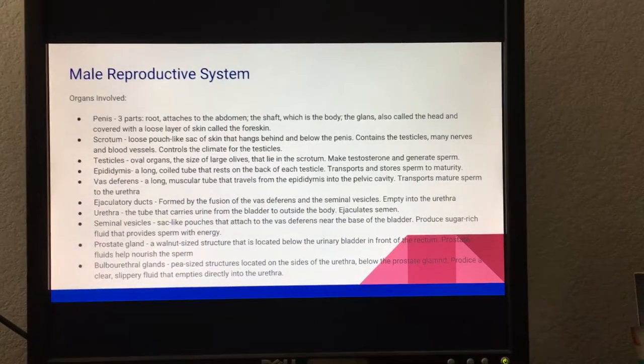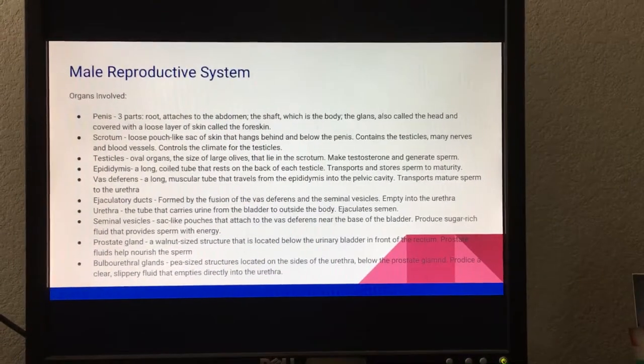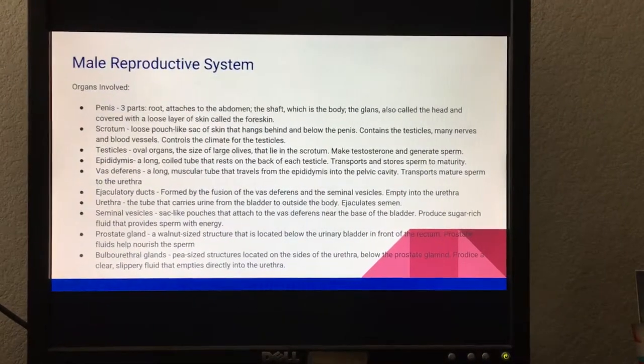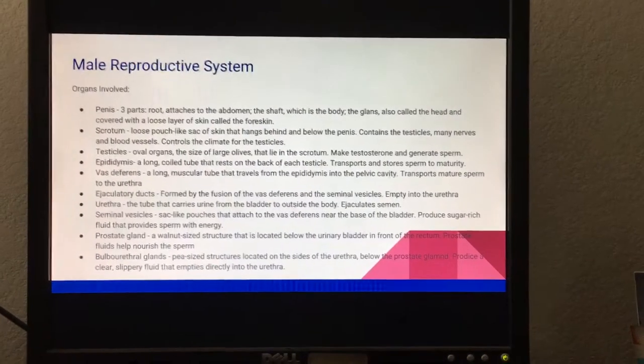The ejaculatory ducts are formed by the fusion of the vas deferens and the seminal vesicles, and they empty into the urethra. The urethra is a tube that carries urine from the bladder to the outside of the body, and it also ejaculates semen.